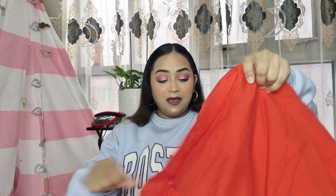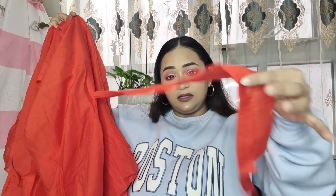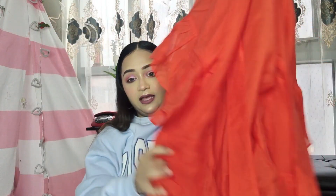Moving on to my next item — this red dress. The moment I saw this dress I was in love with it because of all these beautiful ruffle designs going around. I ordered size small again. I'm a little scared it might be oversized like the first one. Let's open it — it's a very very beautiful red dress. It does look a little oversized, but there is a bow-tie string where you can make it looser or tighter.